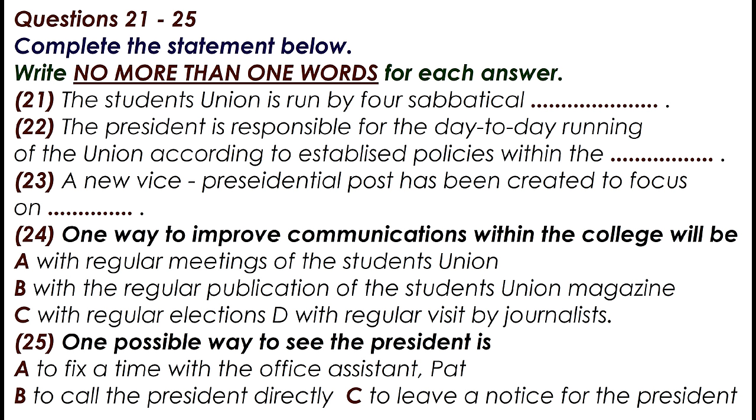This year, our aims as a team will be to consolidate on what has already been achieved, and to secure the future of the union. With the new post of Vice President, Social and Communications, our main emphasis will be on communications within the college, which has always proved a problem in the past, but one which we hope to improve upon this year. One way will be the regular publication of a student union magazine, so all you budding journalists, come on down.